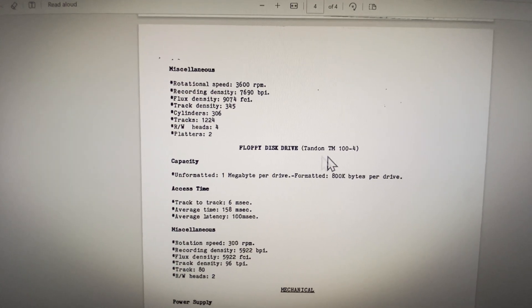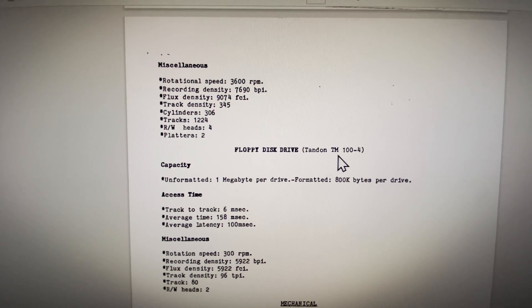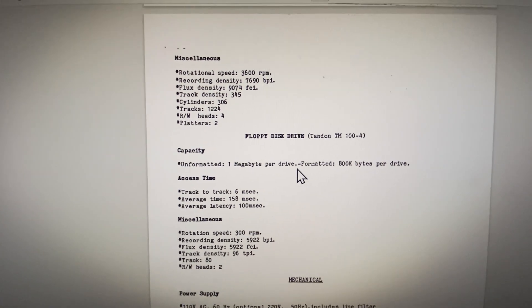I don't know if GoTek or what floppy emulator we can use to emulate a TM-100-4, so if you guys know, let me know in the comments.